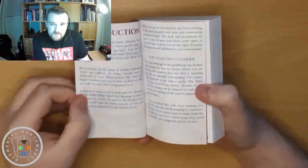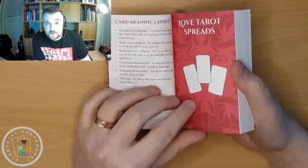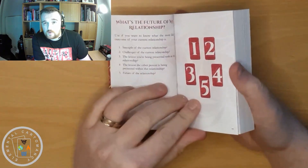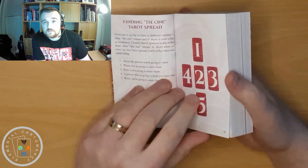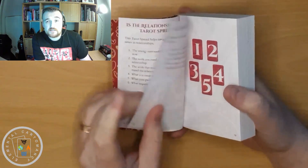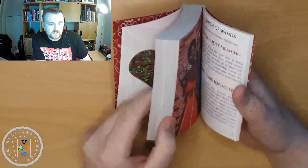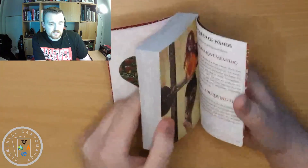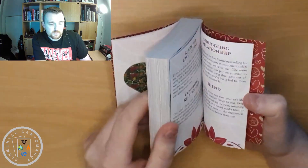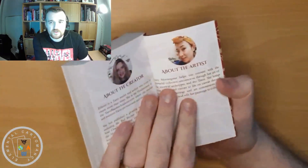Apart from the interpretations, there's a good bit in this about how to use the guidebook, and there are several spreads: 'What is the future of my relationship?', 'Will they come back?', 'Finding the one', 'Is the relationship over?', and 'Self love tarot spread'. Then it's into the majors, all the way through the minors, and then there's a bit about the creator and the artist and that's it.